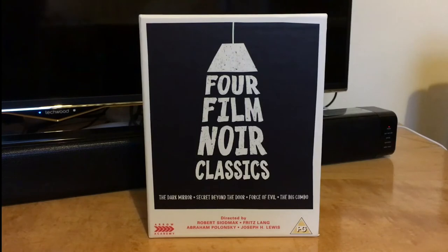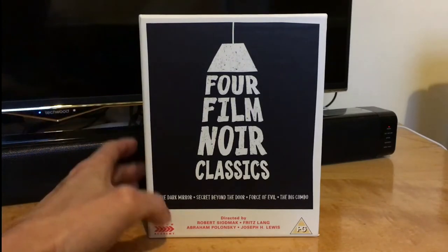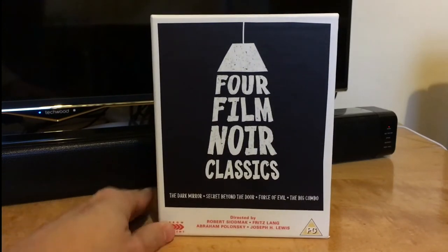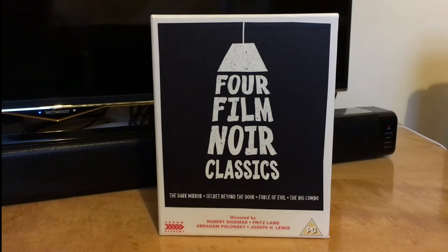Hi guys, welcome to the channel. This time I'm doing an unboxing video of one of the late releases from Arrow Academy: this four film noir classics box set, containing The Dark Mirror, Secret Beyond the Door,